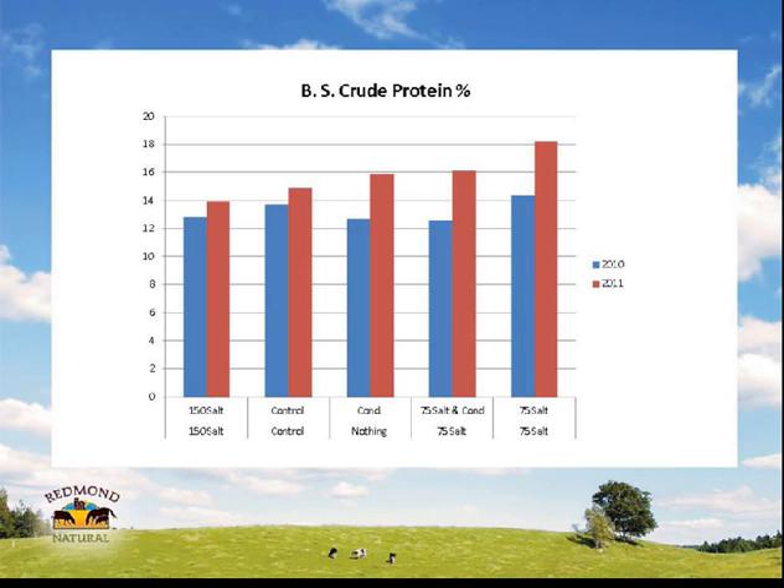Where the conditioner was applied the first year and not the second, the second year still showed a benefit — probably some residual from the first year, which is not uncommon. Almost equal to the salt and conditioner combination. Then at 75 pounds of salt we saw strong results. This is just raw data — I want you to go away with more questions, and hopefully as you all work at it, you can help us come up with more answers.